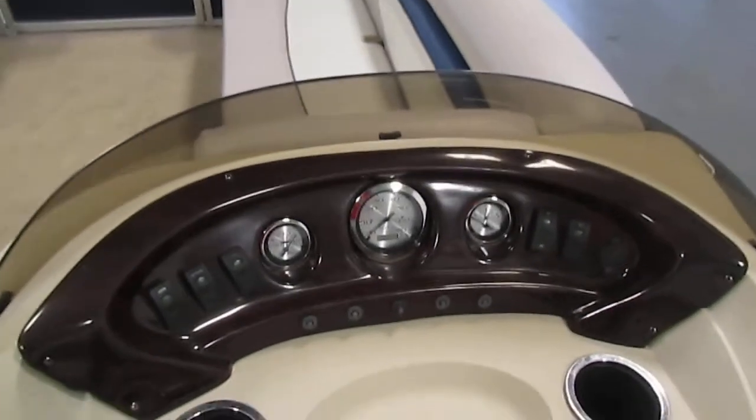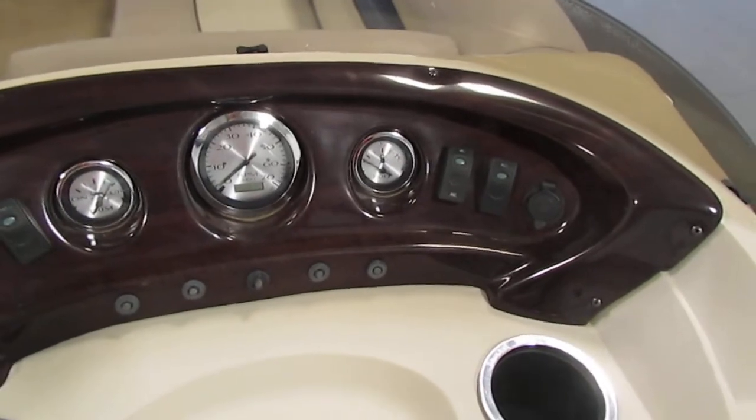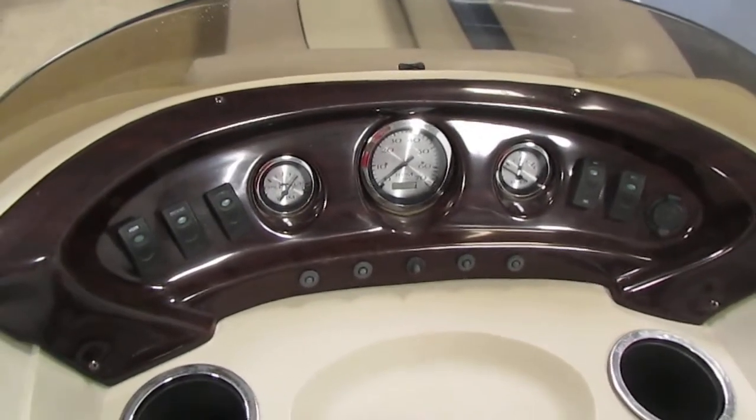The Faria gauges include fuel, tachometer, and trim. You also have a 12-volt power outlet, circuit breakers, lighted helm switches, tilt steering, navigation and anchor lights, docking lights, and electric horn.